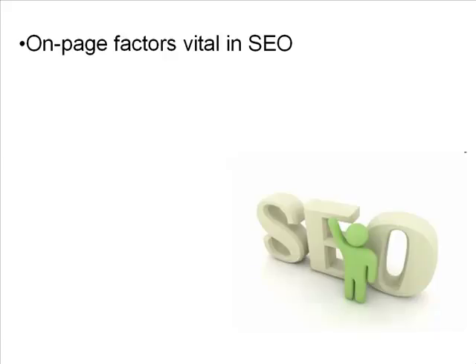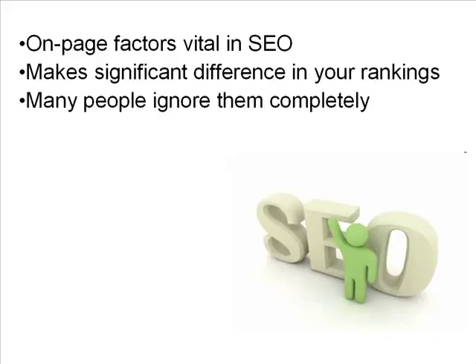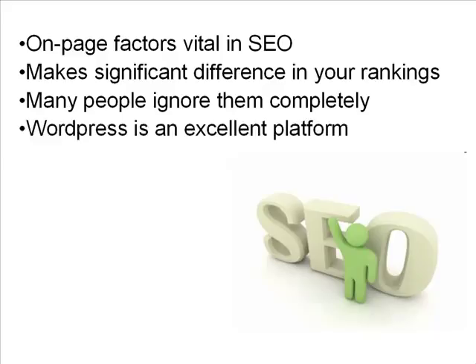In their rush to get traffic, many marketers actually forget about on-page SEO factors. They're in too much of a hurry to get themselves ranking in the search engines, not realizing that on-page factors actually make a significant difference in your rankings. They could potentially make the difference between being at number one and being somewhere below that. Many people completely ignore the on-page factors — they're in too much of a hurry to start building links, or they just don't understand how to use them properly. If you can use them properly, you're going to get a significant benefit.